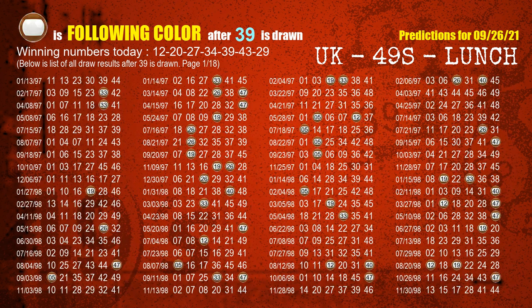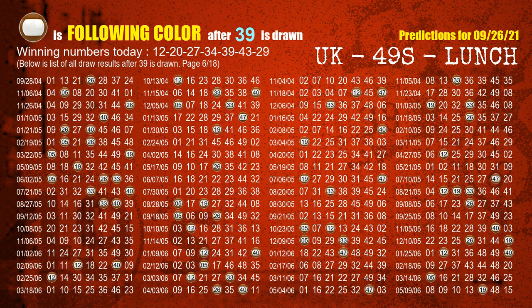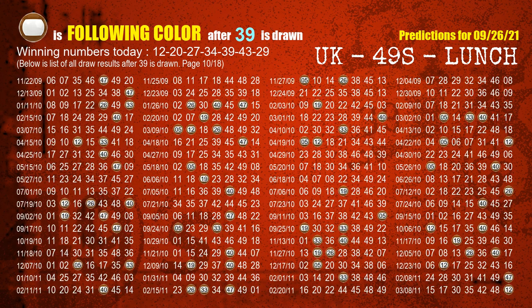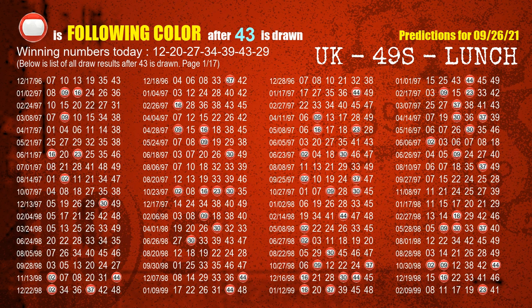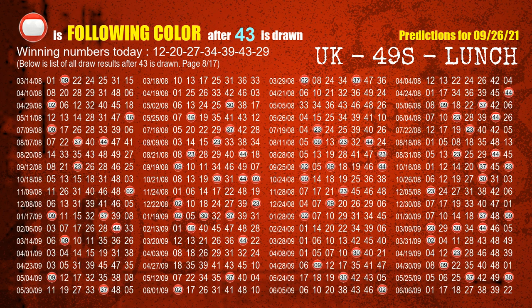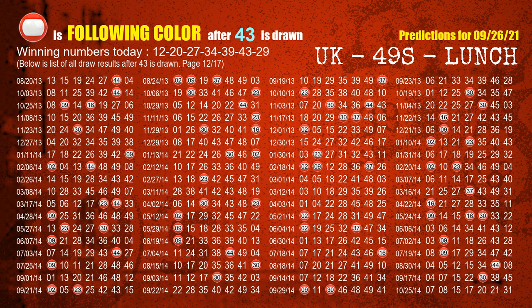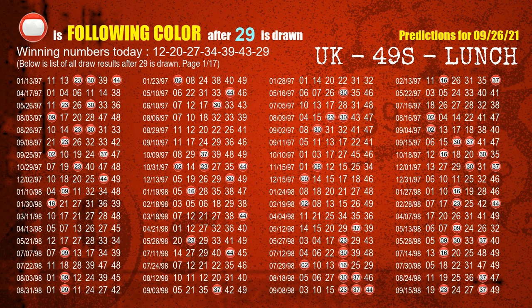The fifth winning number is 39. The most frequently following color is brown when 39 is the winning number in last draw. The sixth winning number is 43. The most frequently following color is red when 43 is the winning number in last draw. The booster winning number is 29. The most frequently following color is red when 29 is the winning number in last draw.